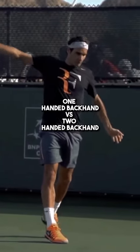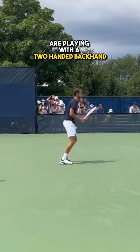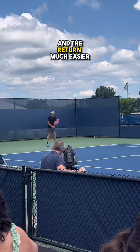Backhand debate: one-handed backhand versus two-handed backhand. Most of the players on the tour right now are playing with a two-handed backhand. The extra hand adds stability and you don't need a lot of preparation. This makes difficult shots like high balls and the return much easier.